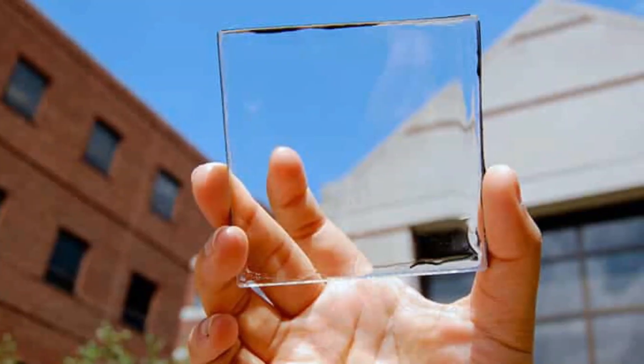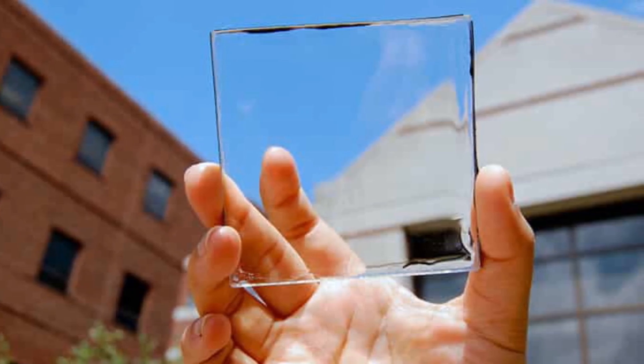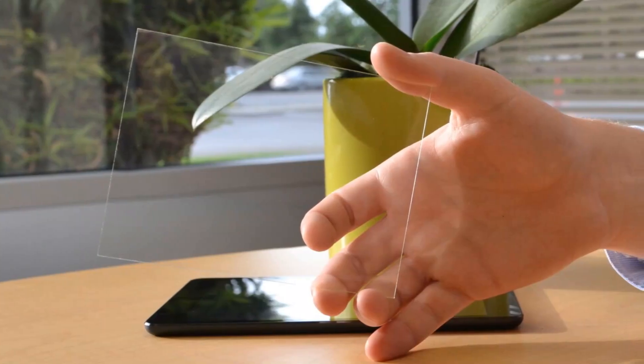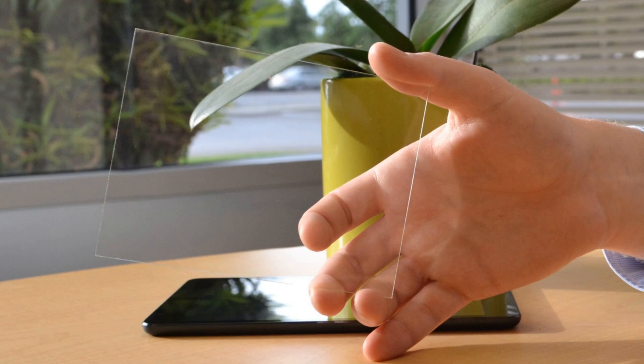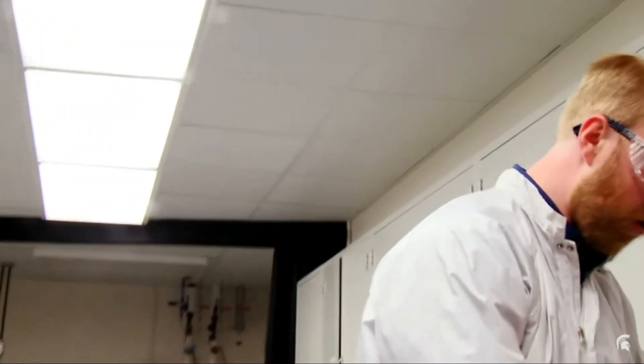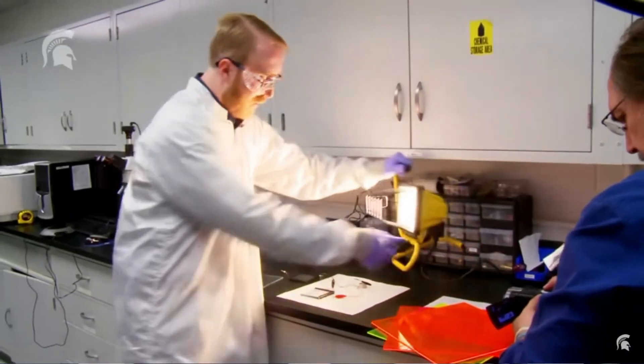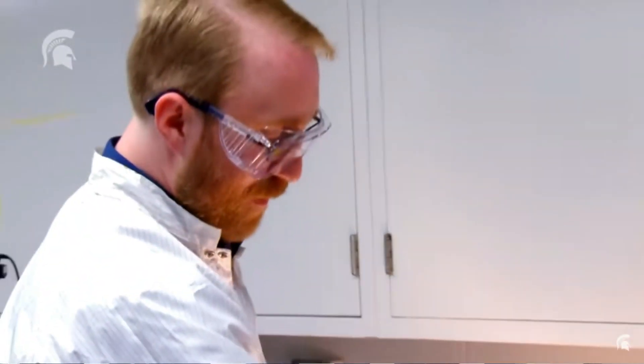Transparent solar cells might sound like a revolutionary new concept, but they've actually been in development for over a decade. Back in the early 2010s, researchers from MIT — Miles Parr, Vladimir Belovich, and Richard Lund — made headlines with their breakthrough. These MIT researchers created transparent solar cells with an impressive 70% transparency, similar to tinted glass, by developing photovoltaic cells that could be applied to any material while preserving its original look.